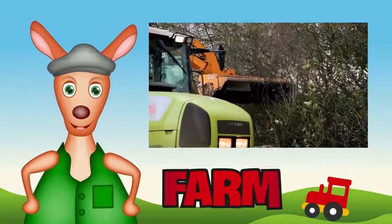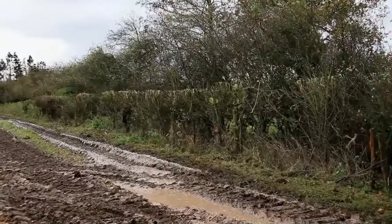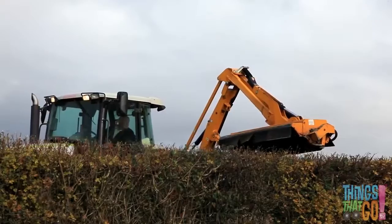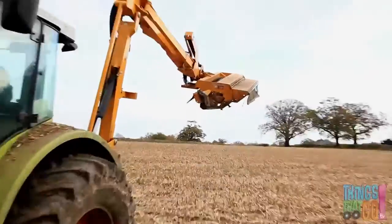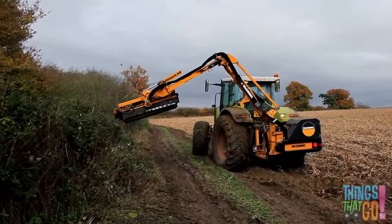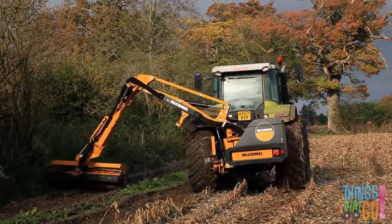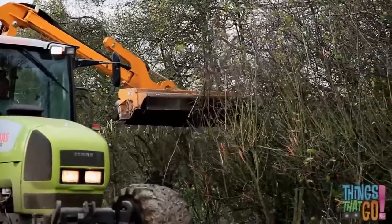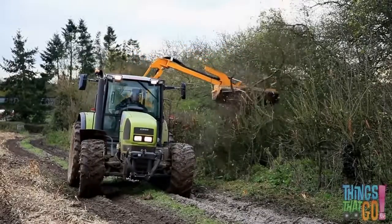Good day girls and boys, Reggie Roo here! Have you ever wondered how hedges get so straight? Here's a hedge — and what is that behind it? Look, it's a green tractor with a long yellow hedge cutter! Can you see the spinning blades on the hedge cutter? The blades chop up everything they touch. They can cut grass low down on the ground, and they can cut the hedge high up on the top. Crunch crunch crunch — the hedge cutter chomps up the dry branches.